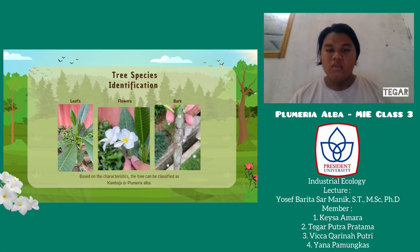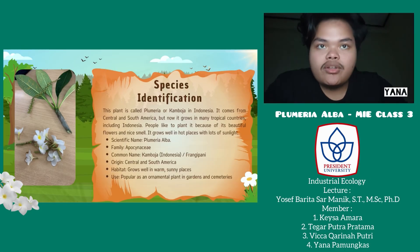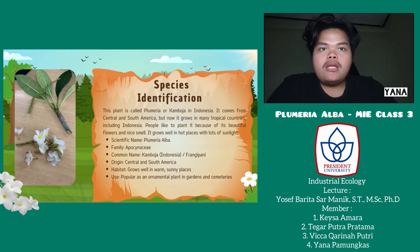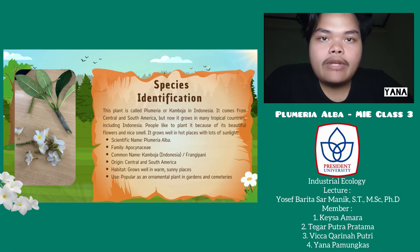It's a tropical plant known for its beautiful flowers and sweet scent. For the species identification, this plant is called Plumeria — in Indonesia we call it Cambodia — and it comes from Central and South America. Its scientific name is Plumeria alba, and the family is Apocynaceae.